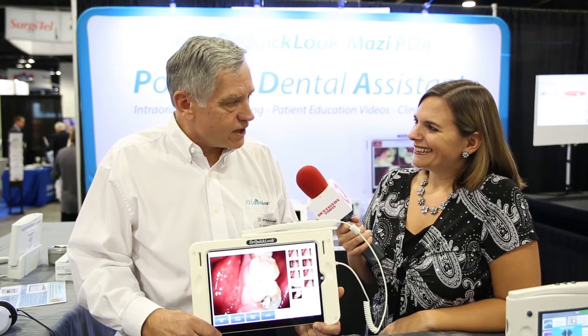Hi, Allie Cooke here for Dentistry Today. Welcome to the ADA 2016. Right now we're at the Dr. Quick Look booth and I'm joined by Dr. Bob Clark, who's owner and inventor here at Dr. Quick Look. Thanks for joining us today. Thank you, Allie, for the great introduction.